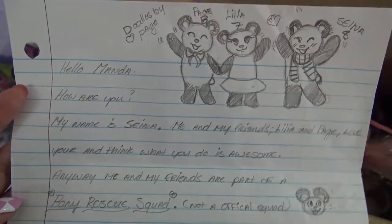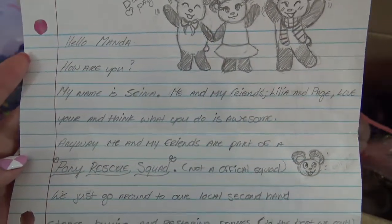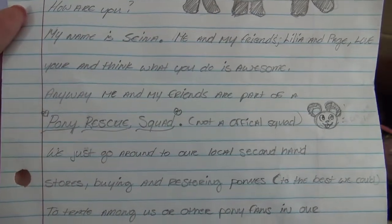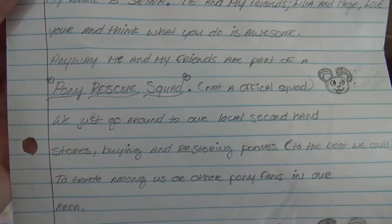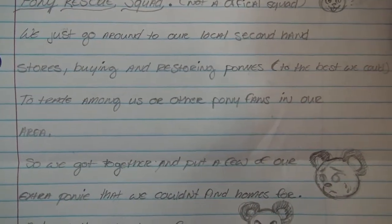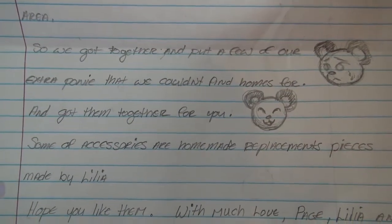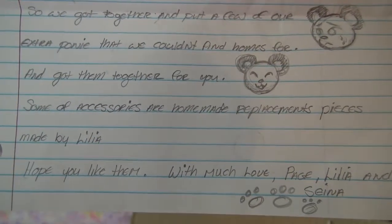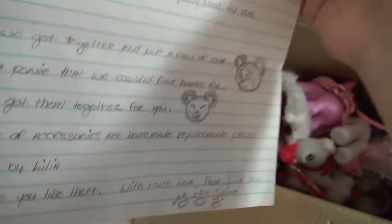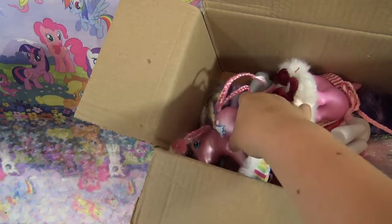Inside that really massive box is a lovely letter from three really cool girls: Paige, Lilia, and Sina. They say: 'Hey Amanda Panda, how are you? My name is Sina. Me and my friends Lilia and Paige love you and think what you do is awesome. Anyway, me and my friends are part of a pony rescue squad - we go around to our local secondhand stores buying and restoring ponies to the best we can, to trade among us or other pony fans in our area. So we got together and put a few of our extra ponies that we couldn't find homes for, along with some accessories - some are homemade replacement pieces made by Lilia. Hope you like them. With much love, Paige, Lilia and Sina.' Oh my gosh, girls, thank you so much! The pony rescue squad sounds so cool - I definitely want to join!